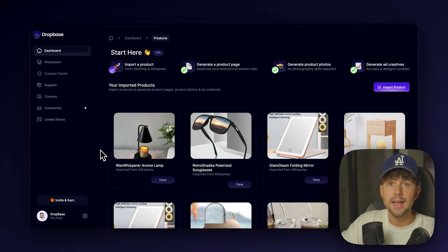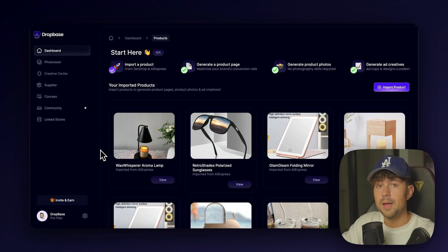This is DropBase.ai. It's actually my software that me and my team have been designing for the past year. All you have to do is import a product from anywhere on the internet, whether it's from Shopify, Amazon, or even Zendrop. Then our trained AI is going to build a high converting landing page for you in seconds, generate photo-realistic product photos, and even create high converting Facebook and Instagram ad creatives in just one click.